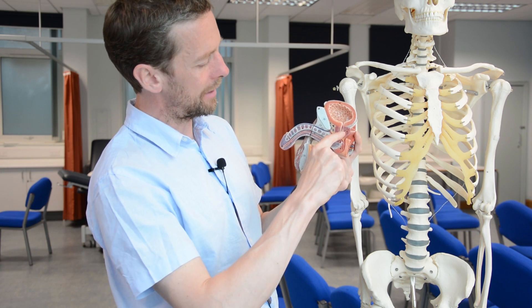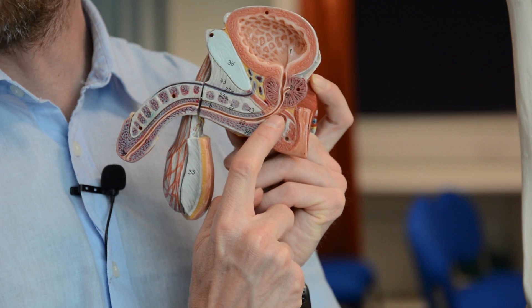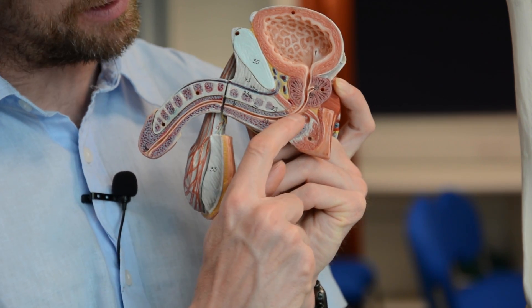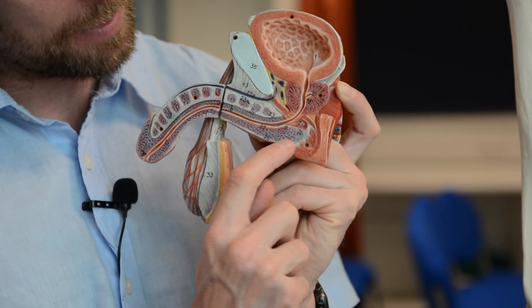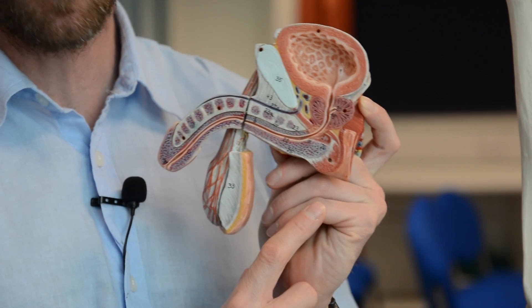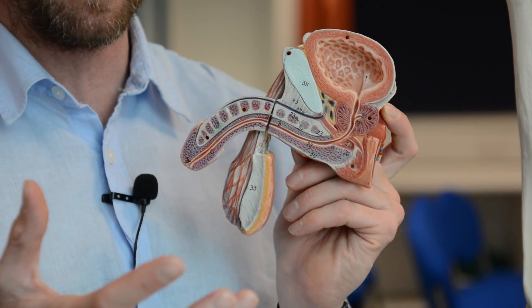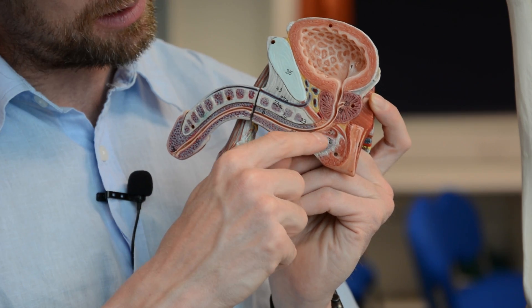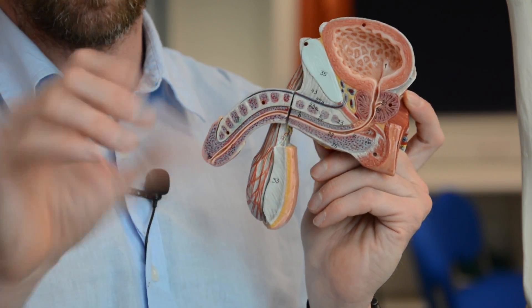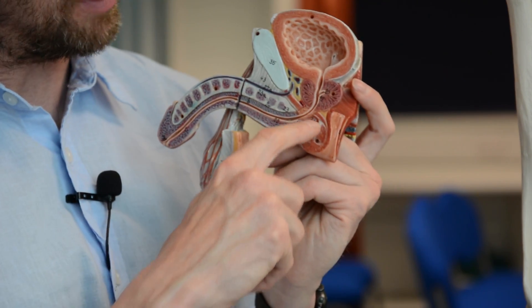The bulbourethral glands — one on either side — are small glands with a little duct that opens into the urethra. The bulbourethral glands produce only a small secretion so they don't contribute much to semen volume, but they add lubrication to the urethra and the tip of the penis. That completes the path spermatozoa take from the testis out through the tip of the penis.